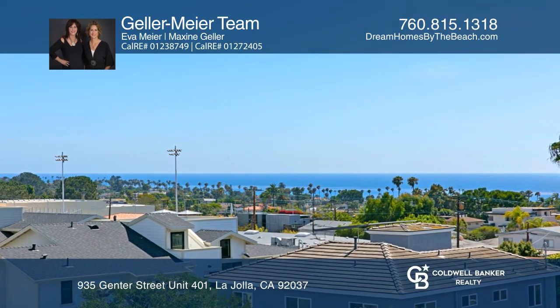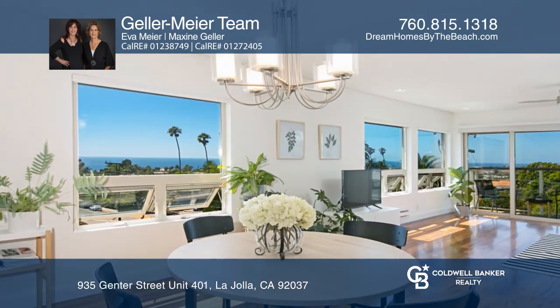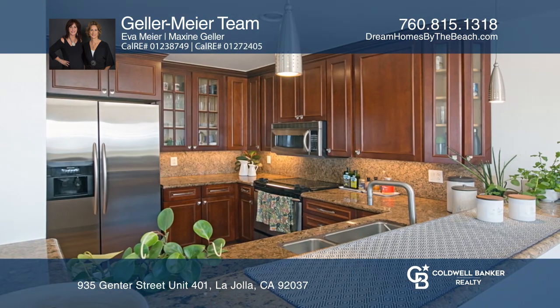This two-bedroom, two-bathroom corner end-unit condo is located in the secure Chateau Girard on the top floor. Features include beautiful cherry wood cabinets, stainless steel appliances, granite counters, and lovely wood floors.